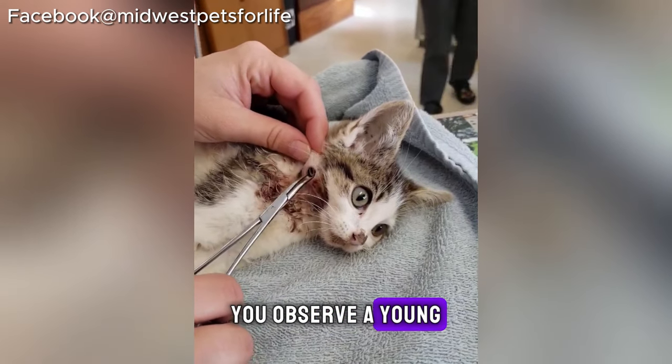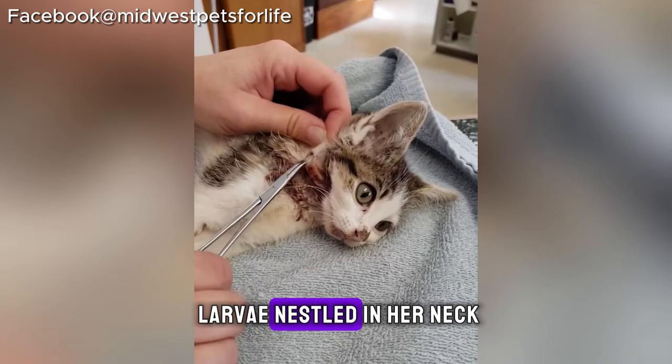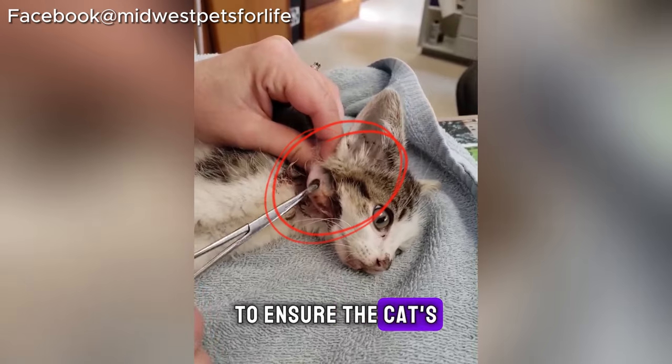In this video, you observe a young cat showing signs of distress because of a botfly larva nestled in her neck. The veterinarian is carefully removing the larva to ensure the cat's well-being.